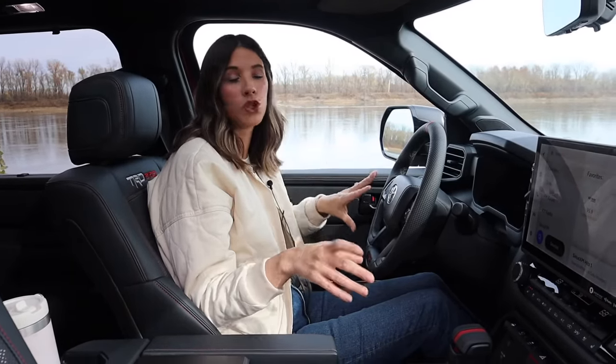As far as the drive is concerned, the TRD trim specifically has a lot of road noise. We drove this in a car like this, so obviously make sure you do a really thorough test drive and get it on the highway. You go over 60 miles an hour because she was a little noisy.